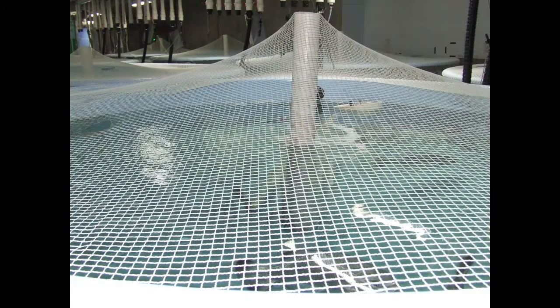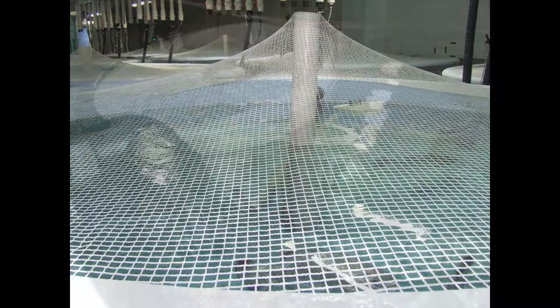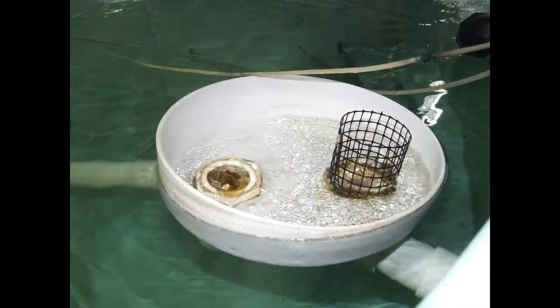Tanks are covered in netting to prevent fish from jumping out. Tanks are kept free of solid waste with a broken siphon system. An angled PVC pipe draws up waste from the centre of the tank to a tank overflow.